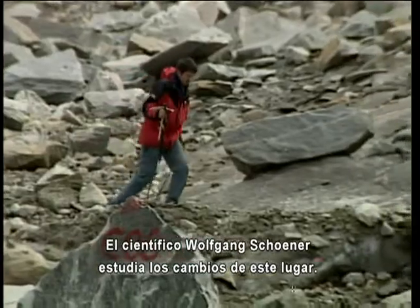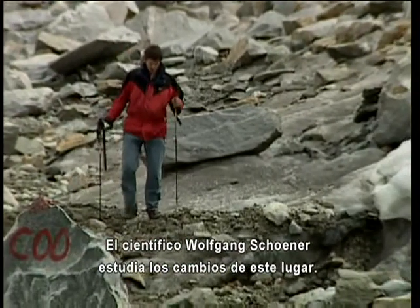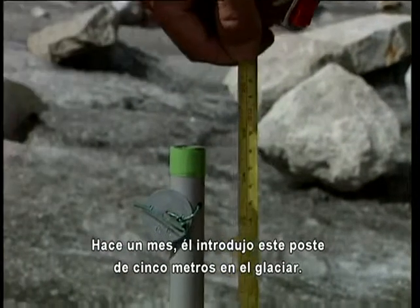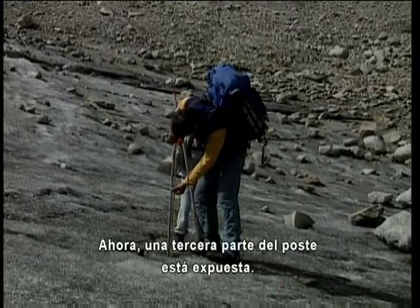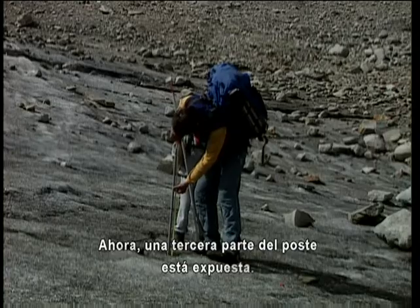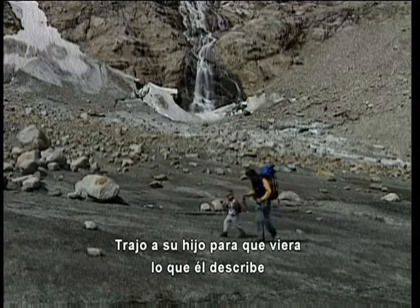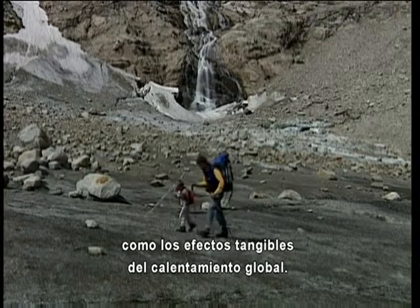Scientist Wolfgang Schoener studies the changes here. He pounded this pole 18 feet into the glacier one month ago, and now a third of it is exposed. He's brought his young son to see what he describes as the tangible effects of global warming.